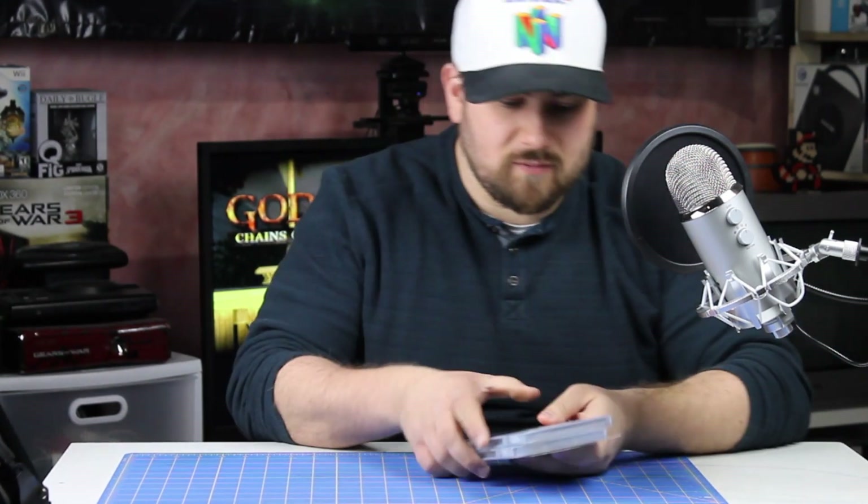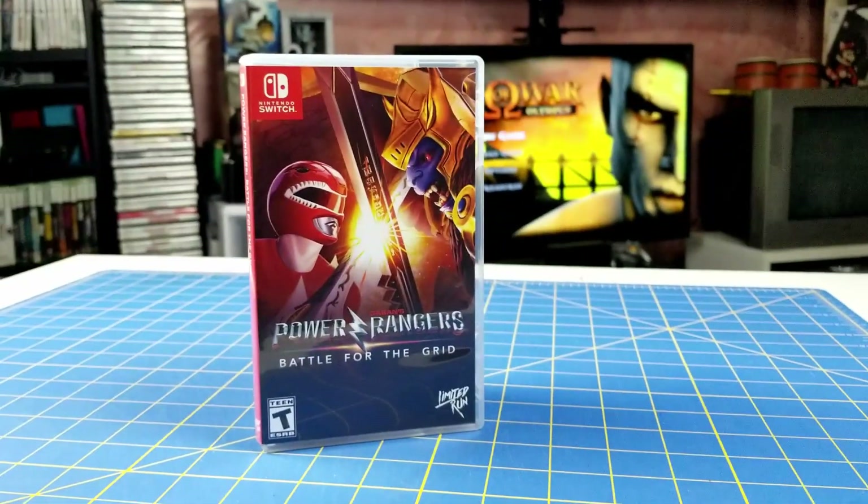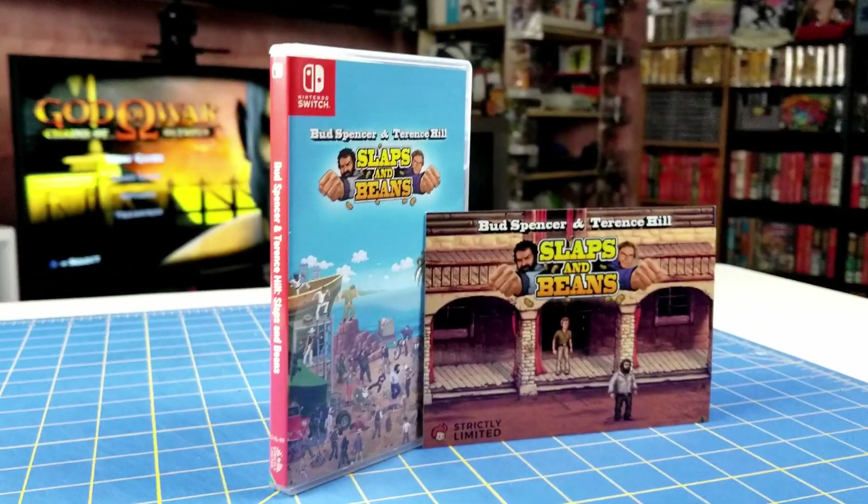That's all I got for hardware. Now let's get into some limited release games. I have two limited release games — Power Rangers: Battle for the Grid, which is the Best Buy release done by Limited Run Games, not the one sold off their website. The other one is Bud Spencer and Terence Hill: Slaps and Beans, which came from Strictly Limited Games, and it came with a nice postcard because it took them forever to ship it.